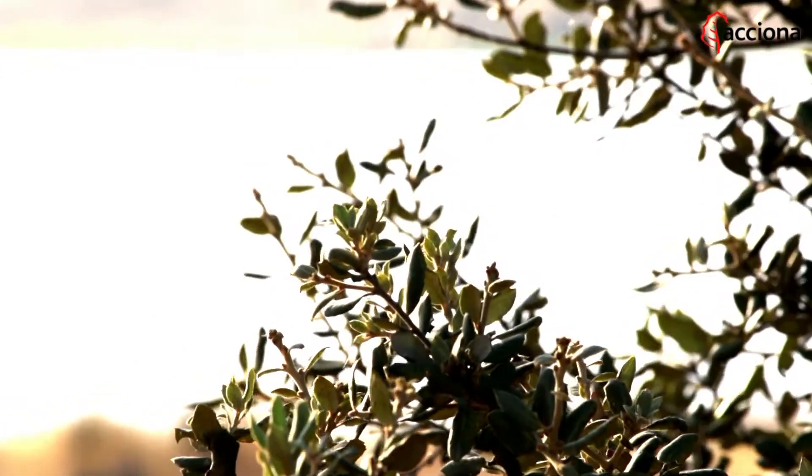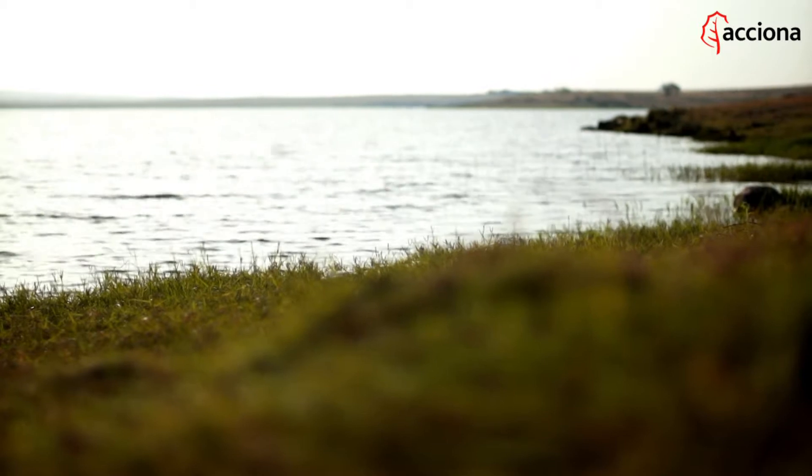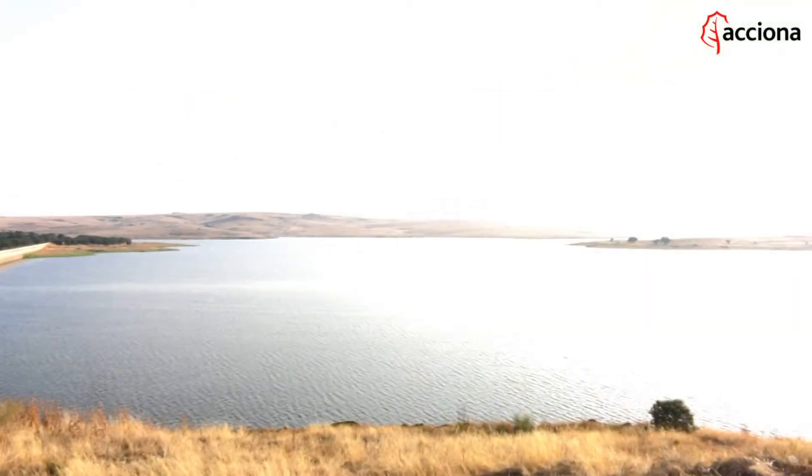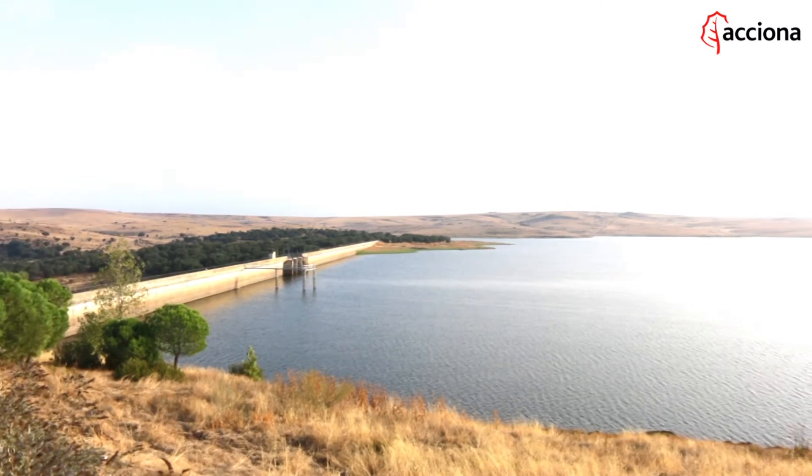The end-to-end service process begins with a collection of fresh water from nature. Underground aquifers, rivers and reservoirs are all tapped. Different innovative systems are used for each kind of water source to ensure that the raw intake water is top quality.